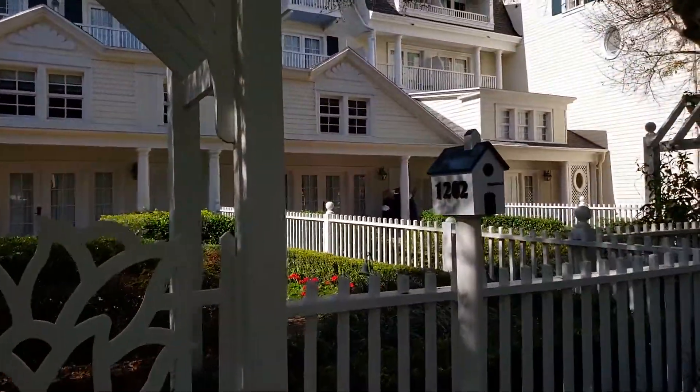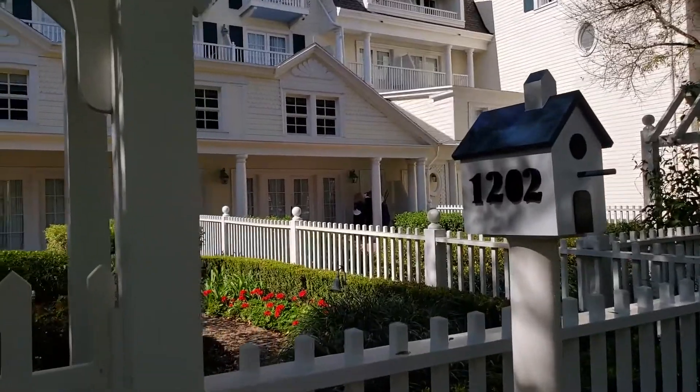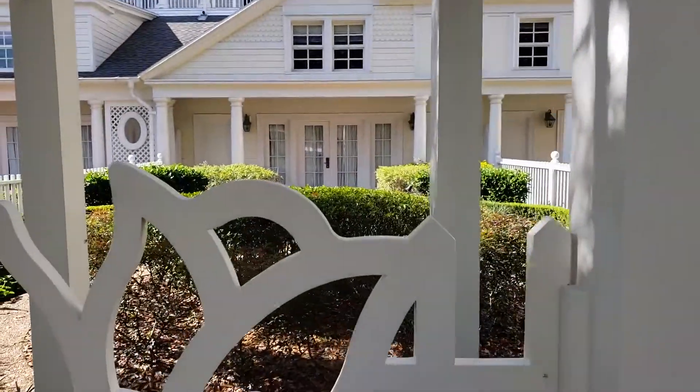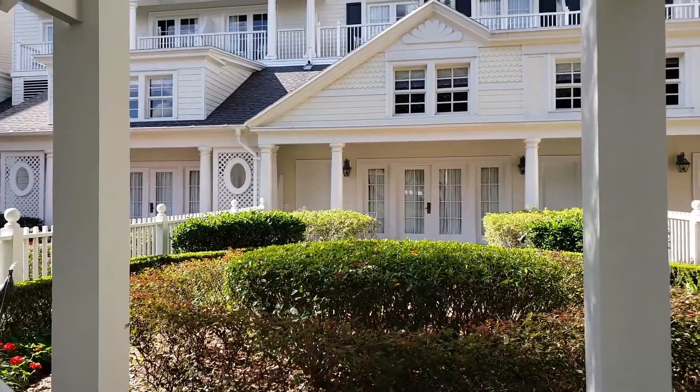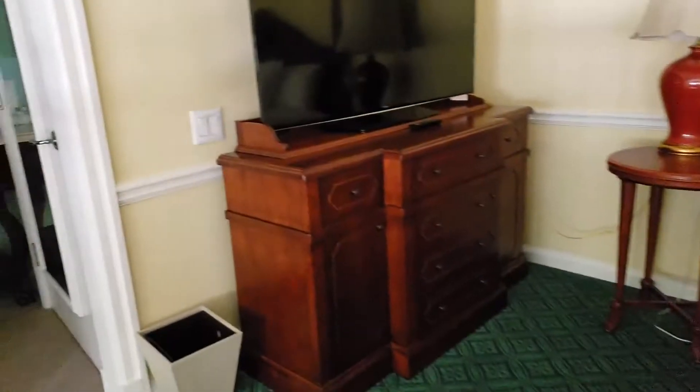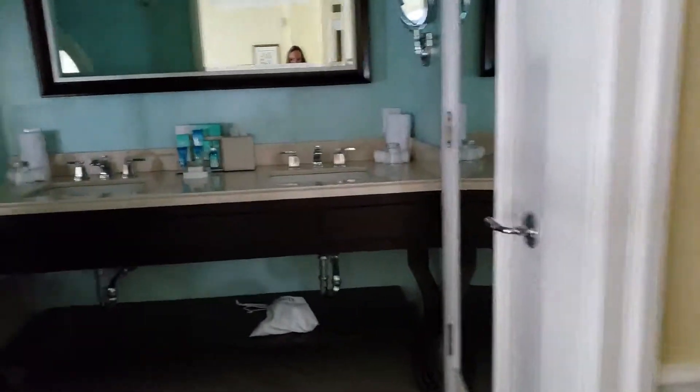Hey, welcome to my channel. Check this out — look how cute this room is. This is one room at the Boardwalk Inn. It's one room. And I was so fortunate to be able to tour it for like five minutes. I was just walking around in awe.